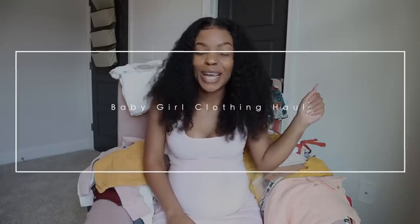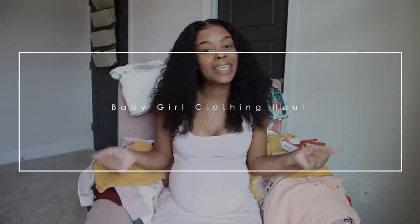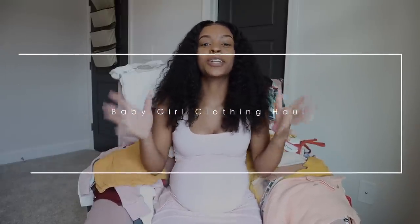Hey y'all, what's up, welcome back to the channel! In today's video, we're jumping into our first baby girl haul. I'm so excited - this video is in collaboration with my girl K.